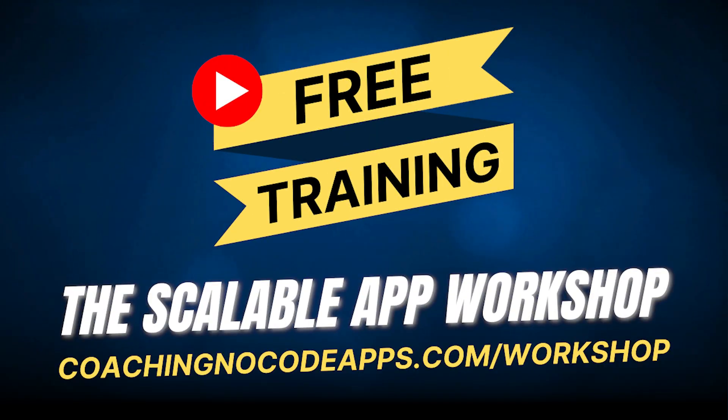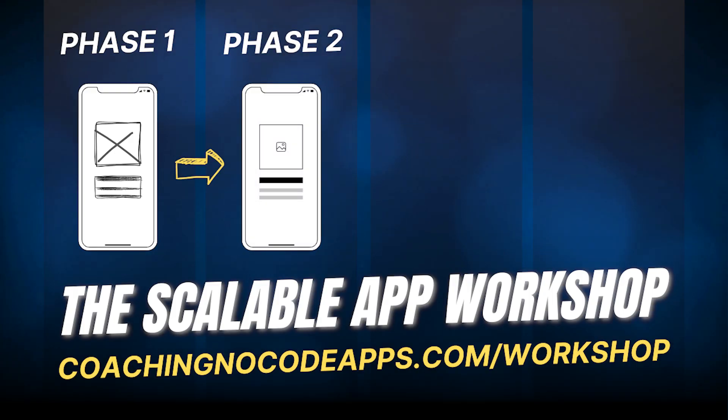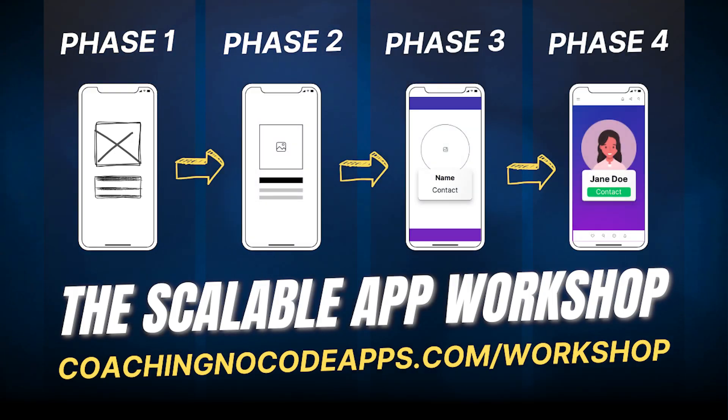Real quick — if you're finding this helpful, we have so much more to teach you over in our free extended workshop at coachingnocodeapps.com/workshop, where we'll guide you through our four-phased approach for going from idea to app. Go ahead and register for that workshop right after this video — you'll get immediate access. For now, let's get back to our lesson.